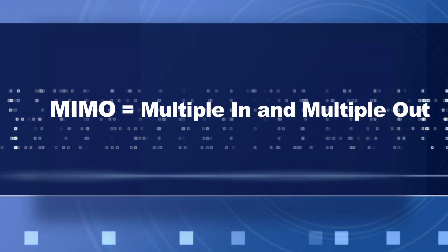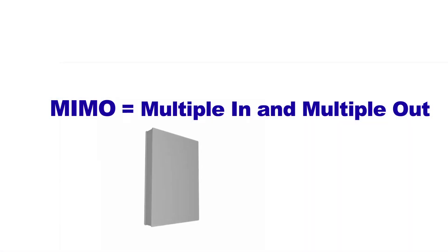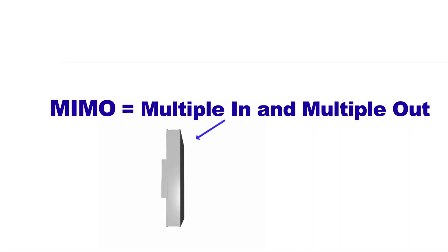MIMO technology is actually the foundation of all of our modern wireless networks. It stands for Multiple In and Multiple Out — and what is that multiples of? It is of antennas, which are doing receive and transmit.